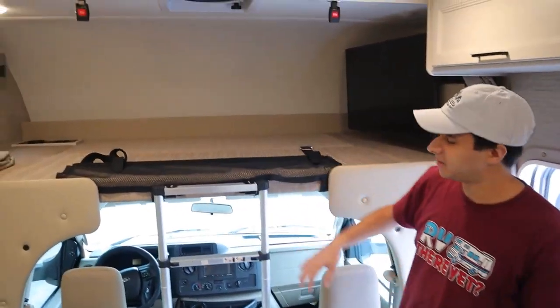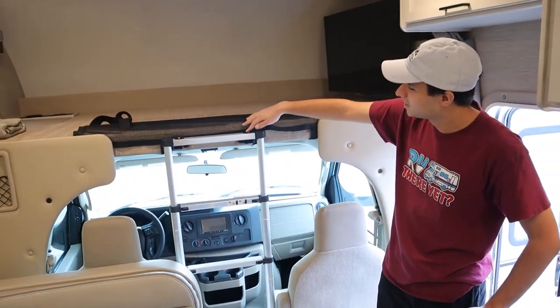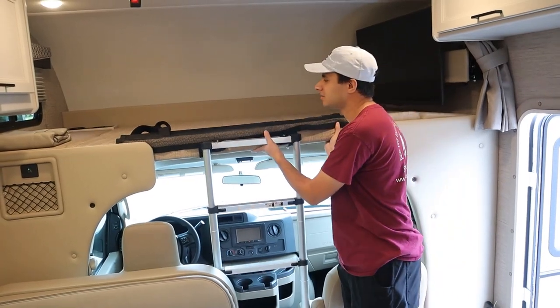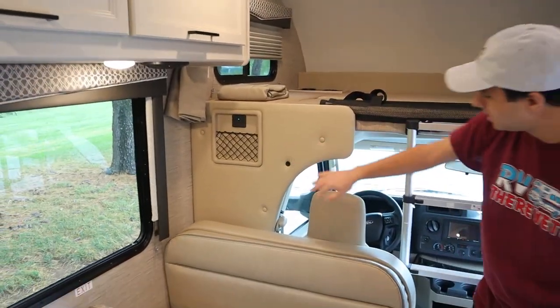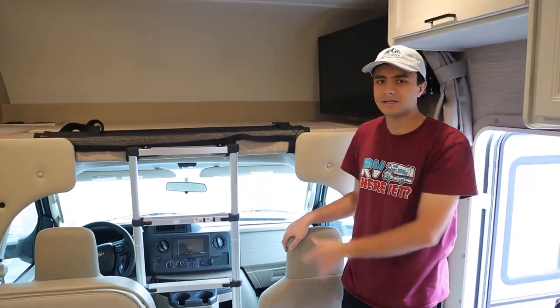This here is our overhead bunk. I've taken this ladder from the wardrobe and just stuck it onto this cushion here, which is also movable. So when you're driving, you can take this whole cushion out and just push it back there. We also have a privacy curtain in the corner, and this will connect to this velcro here. So at nighttime, you're just going to drape that across here.